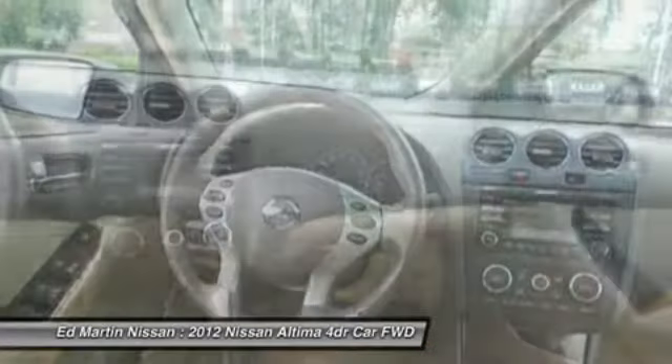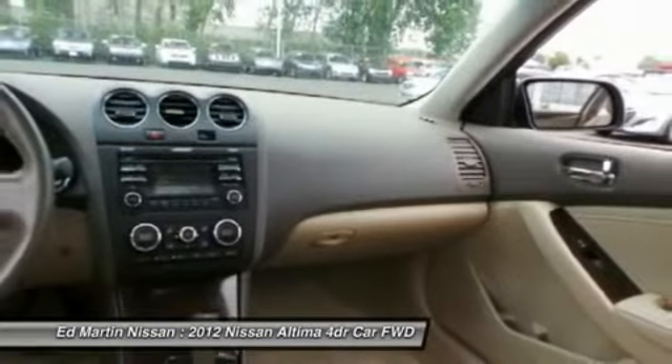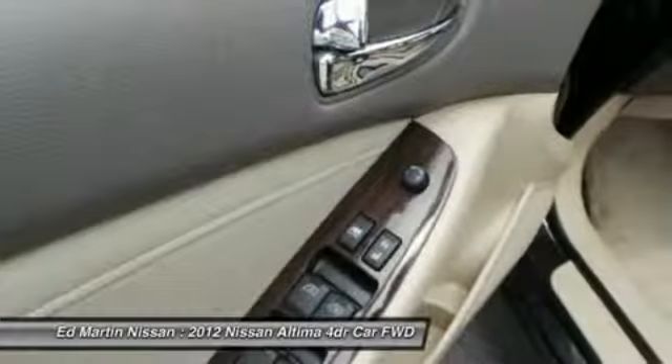Cruise control, keyless entry, auto-dimming rearview mirror, PPO. Come see the car for yourself.